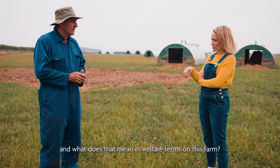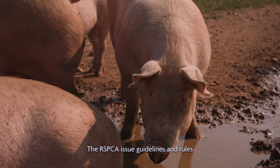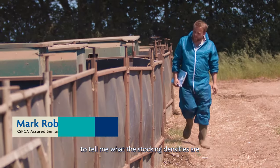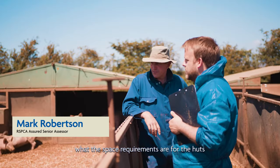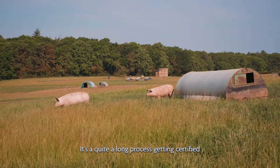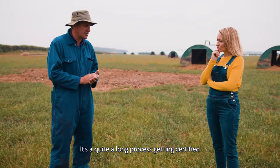And what does that mean in welfare terms on this farm? The RSPCA issue guidelines and rules to tell me what the stocking densities are, what the space requirements are for the huts, feeding troughs — they are really rigorous. It's quite a long process getting certified.